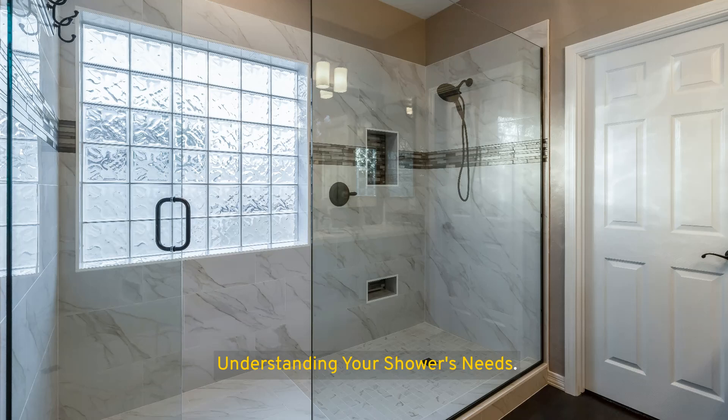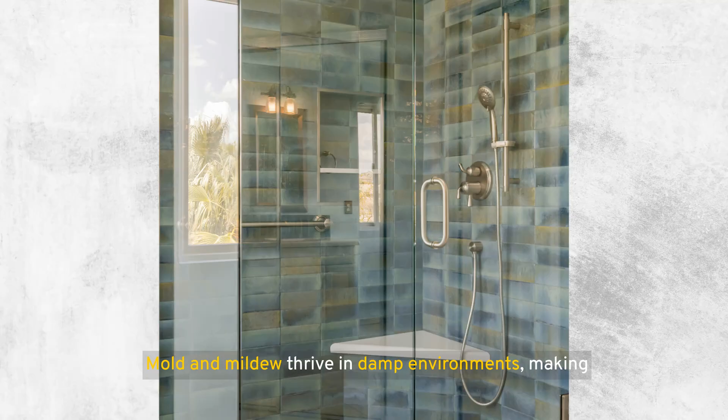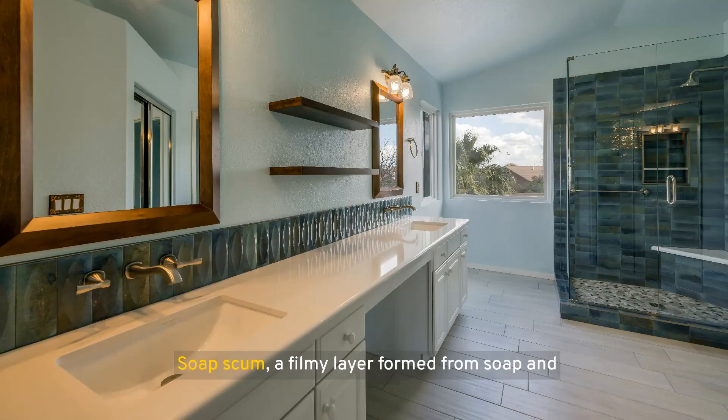Understanding your shower's needs begins with identifying common issues. Mold, mildew, and soap scum are the most frequent problems. Mold and mildew thrive in damp environments, making your shower an ideal breeding ground if not properly maintained. Soap scum — a filmy layer formed from soap and minerals in water — can also coat your shower surfaces, making them look dull and unclean. Recognizing these common problems is the first step toward a cleaner shower.